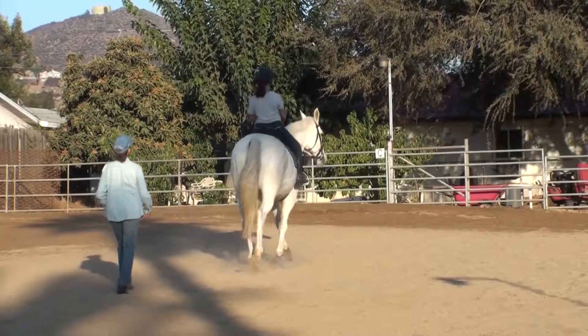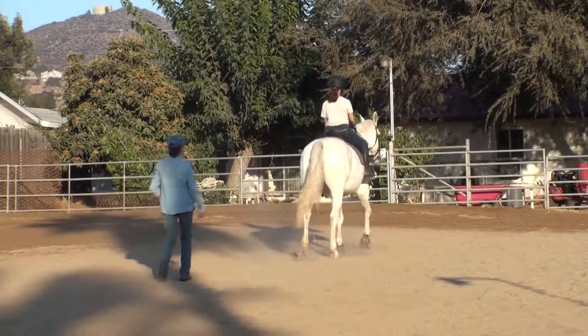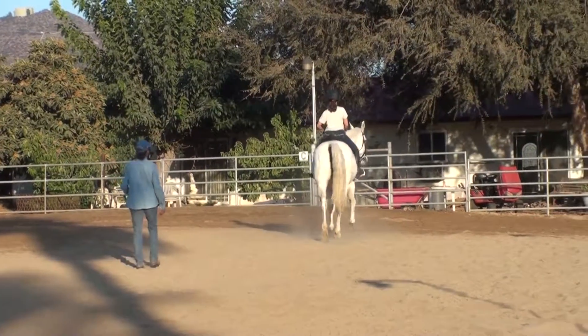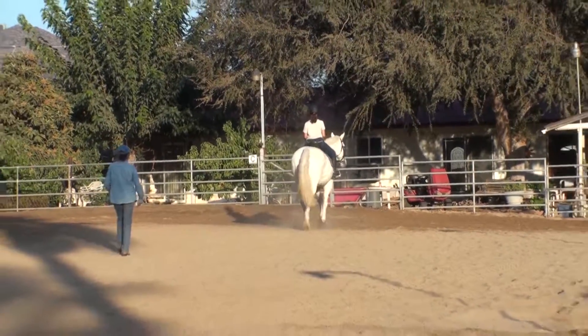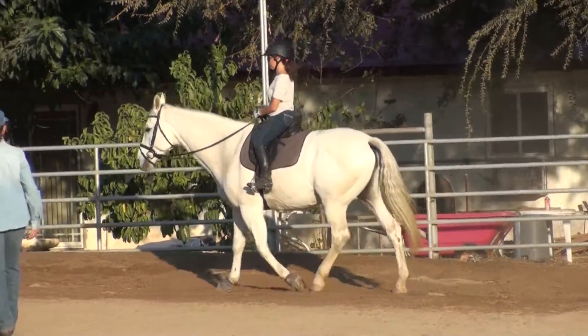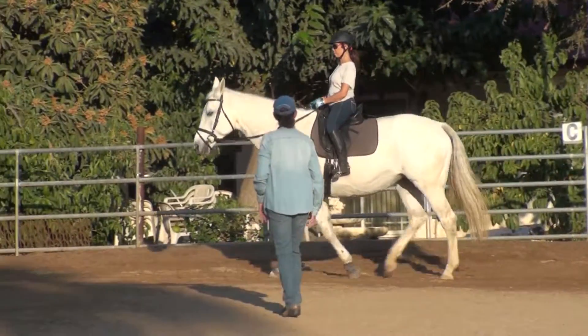Now think about your seat bones, feel them. And watch your shoulders — your inside shoulder is lower than your outside shoulder. That's just about perfect, Lise.